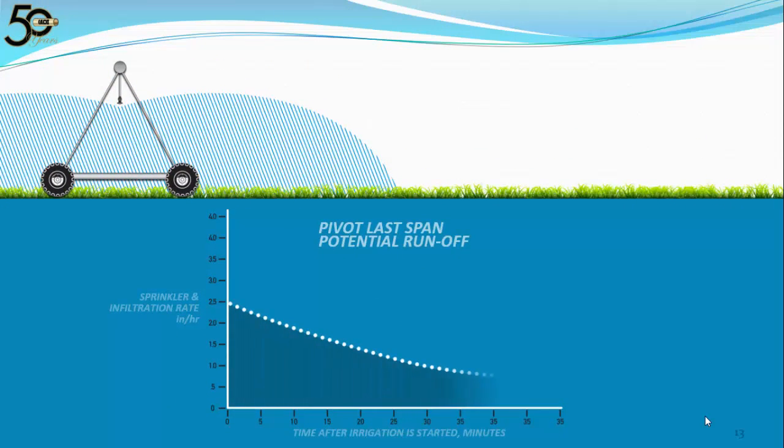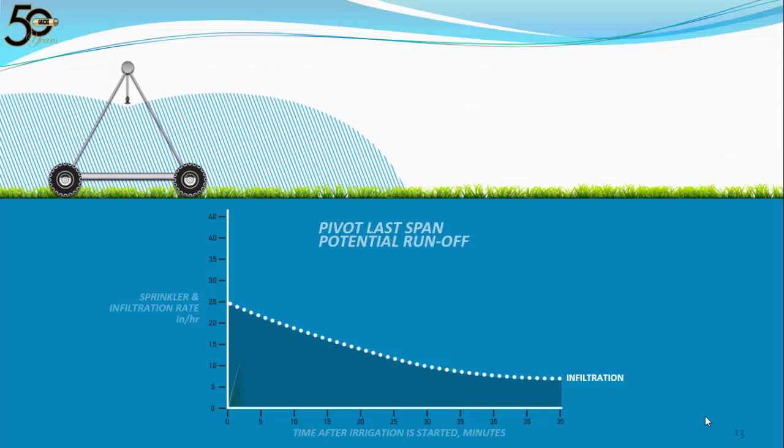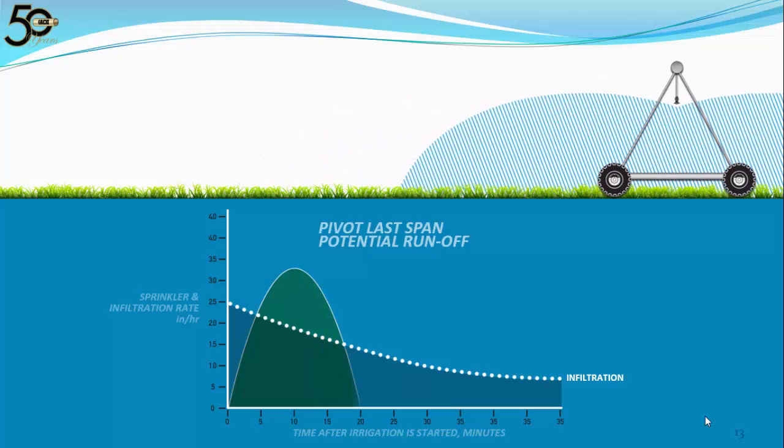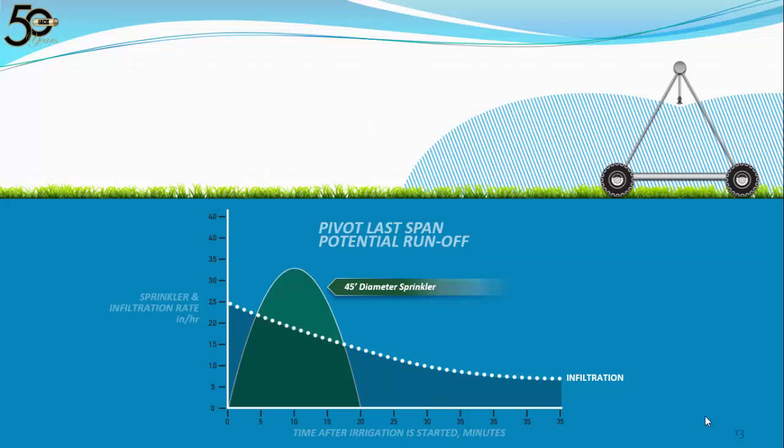Take a look at this graph. The dotted line being drawn is the infiltration rate of the soil. It will vary by soil type, but all soil types have the same basic curve — higher on the graph for tight clay soils or lower for looser sandy soils. As you can see, in the beginning the soil can absorb more water, but over time the ground becomes saturated and can no longer absorb water at the same rate. The curve almost flattens out over time. The green arc is from a 45-foot diameter sprinkler. Anything above the dotted infiltration rate line is potential runoff. We want to flatten out that application curve to more closely match the soil infiltration rate.